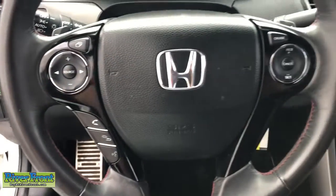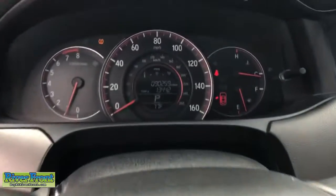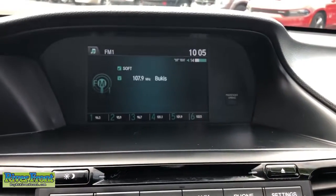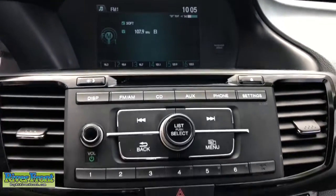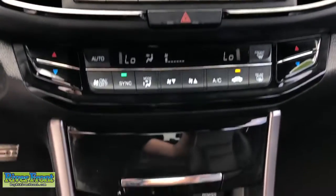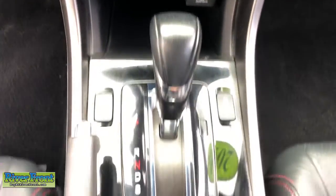These are just some of the great options this vehicle comes with: keyless entry, fog lamps, dual-zone AC, power driver seat, electronic stability control, heated front seat, aluminum wheels, intermittent wipers, tire pressure monitoring system, and trip computer.